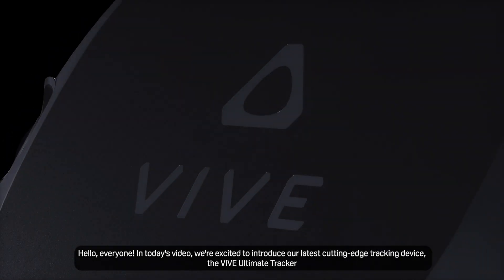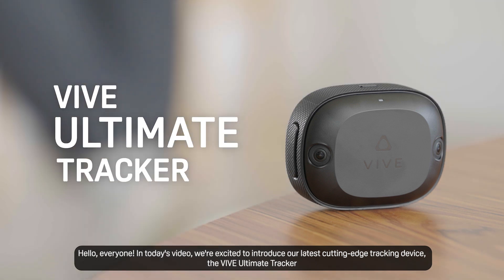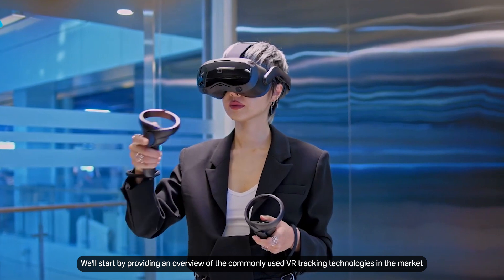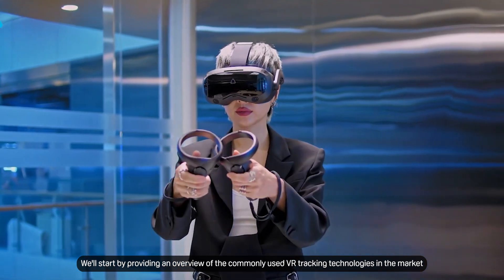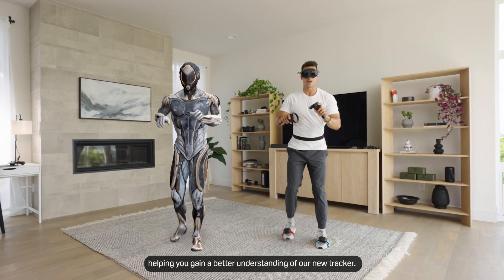Hello everyone! In today's video, we're excited to introduce our latest cutting-edge tracking device, the Vive Ultimate Tracker. We'll start by providing an overview of the commonly used VR tracking technologies in the market, helping you gain a better understanding of our new tracker.